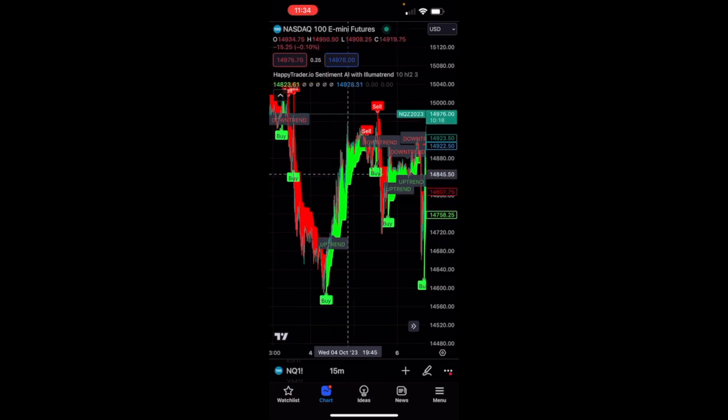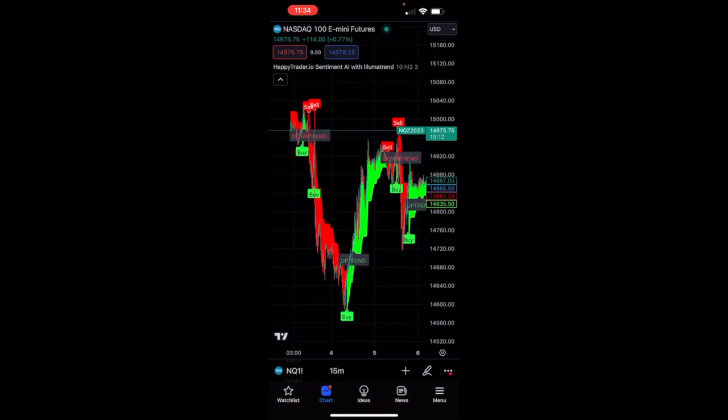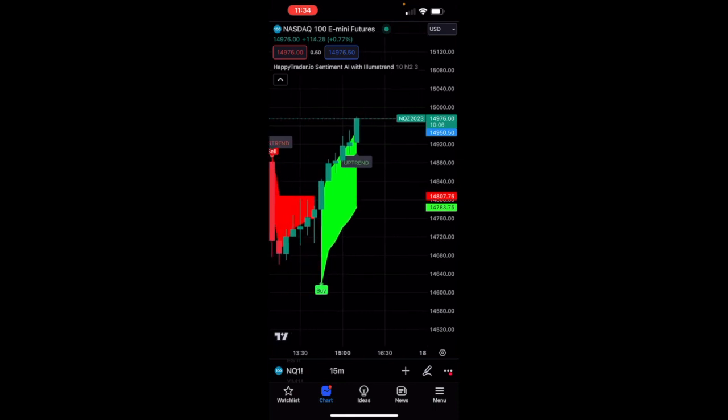I wanted to show you how to set stop losses because we are now using real money — we're not playing around anymore with paper trading, that was just to demonstrate things. You can see we are on a nice upward trajectory and I will absolutely continue this video later on today.